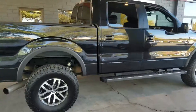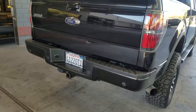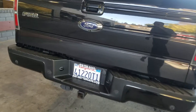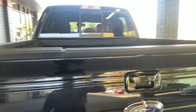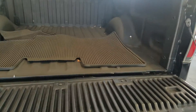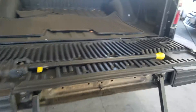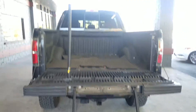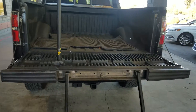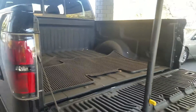Super clean. It's got a tow package on it, a backup camera, tailgate step so you can get up in the back of your truck. It has a bed liner on it, so that's nice. WeatherTech floor mats for the inside.